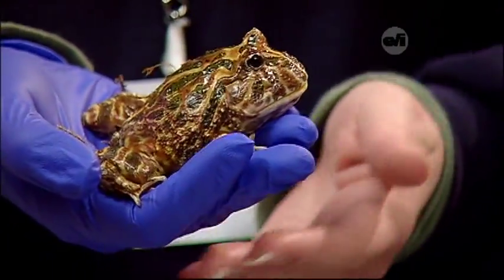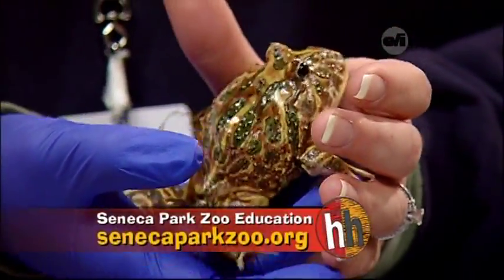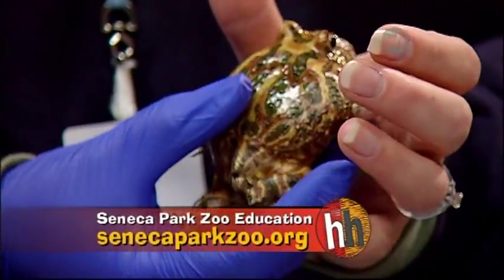How come he's not jumping out of your hand? No magic glove — they really aren't hoppers. These guys sit pretty still. They rely on their camouflage to make sure they don't get eaten and that they can find their food. The stiller they remain, the more likely they'll be successful.